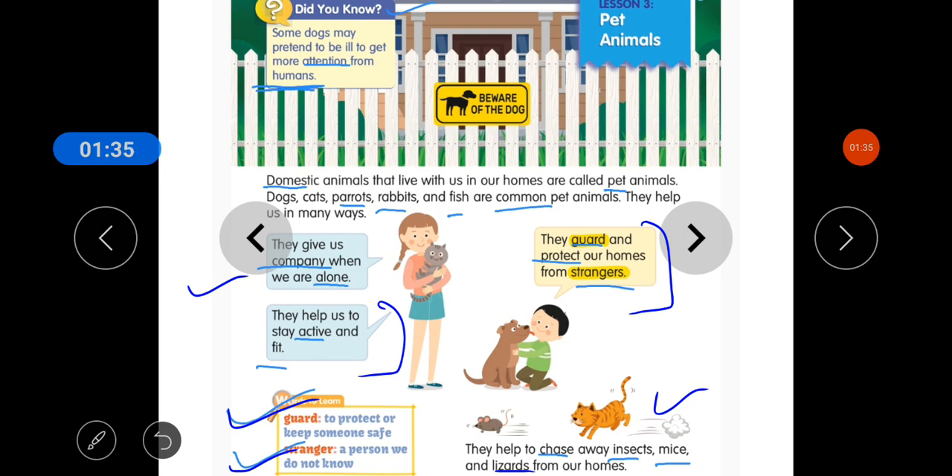Some dogs may pretend to be ill to get more attention from humans. You also have to write 'pretend' in your notebook.